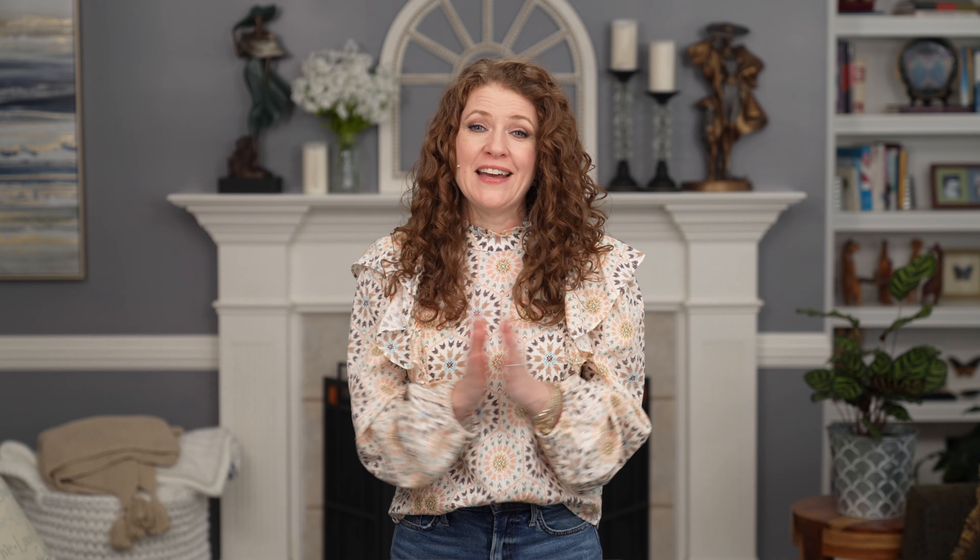This next trend has been gaining in popularity the past few seasons: the bucket bag. I think we're going to see a lot of these this spring and summer. You're going to see them from mini to large, with a top handle or a crossbody strap, and in all different kinds of textures as you can see here. It might not be super functional since they are a little smaller and may not hold a lot, but if you want to add something whimsical and trendy to your wardrobe, this could be it for spring and summer.